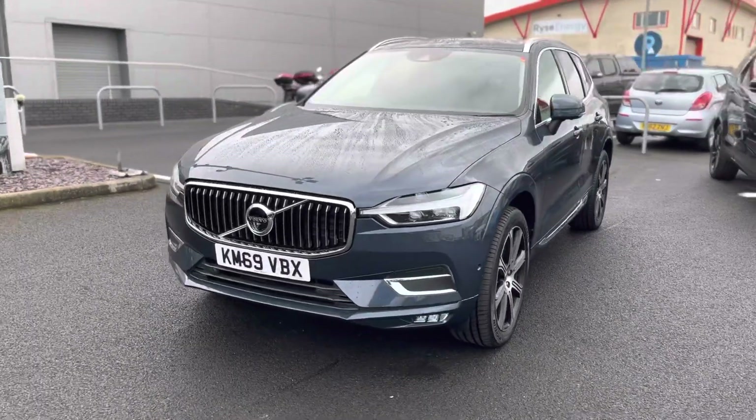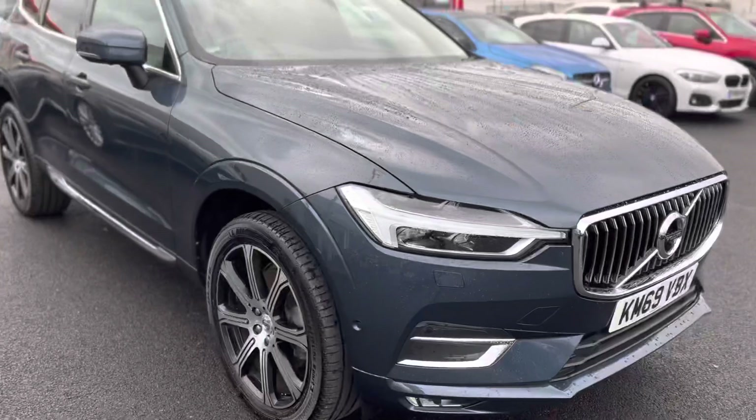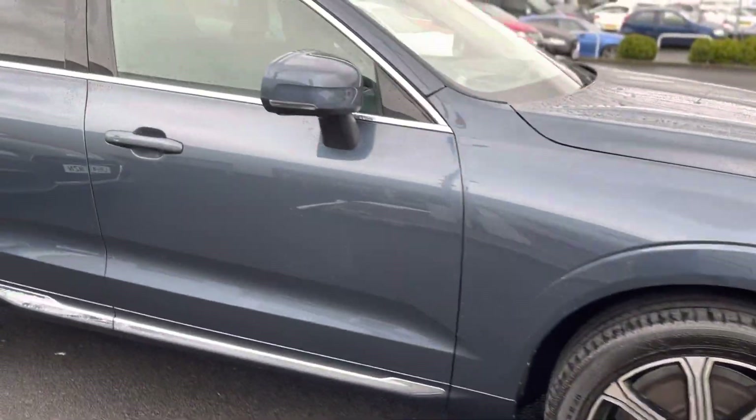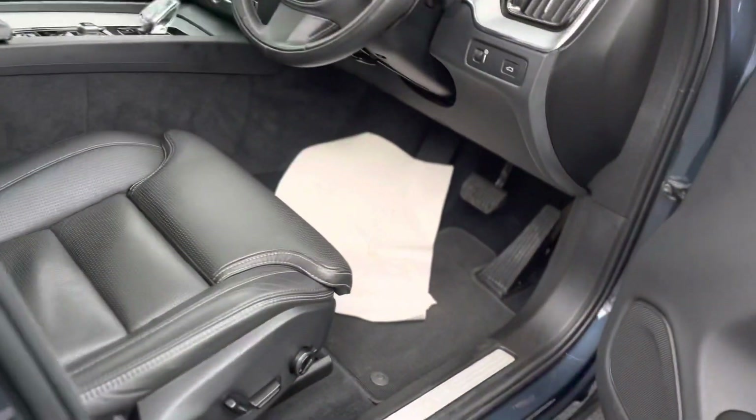Anyway, back to the car — the XC60, a lovely car in metallic blue. It's got stunning alloy wheels. It's got automatic opening, so with your keys in your pocket you can walk up to it and it'll open.